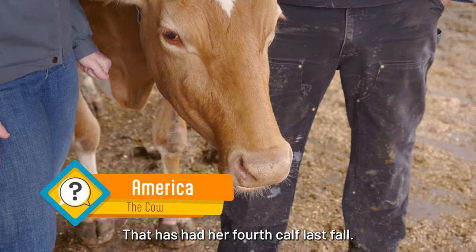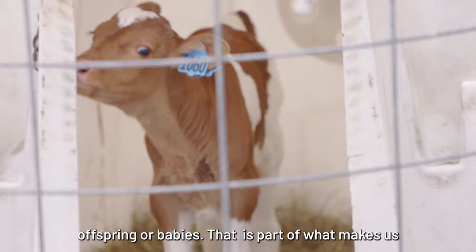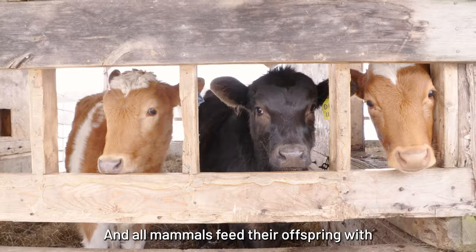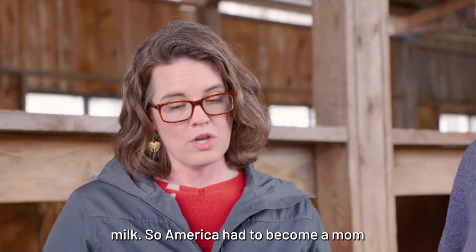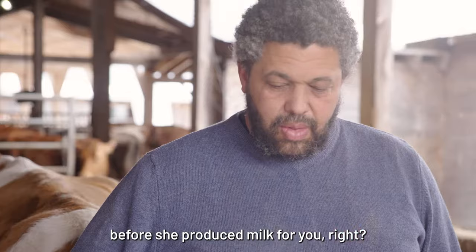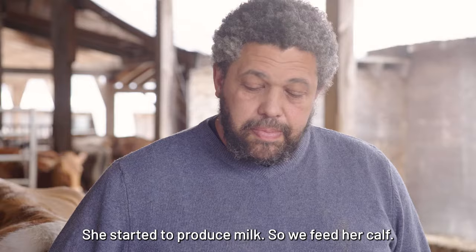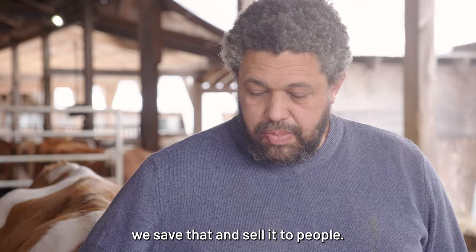That's actually why she's producing milk — all mammals produce milk to feed their offspring or babies. That's part of what makes us mammals. Cows are mammals, cats and dogs are mammals, and all mammals feed their offspring with milk. So America had to become a mom before she produced milk. She had her calf, started to produce milk, we feed her calf, and if there's more milk than the calf can drink, we save that and sell it to people.